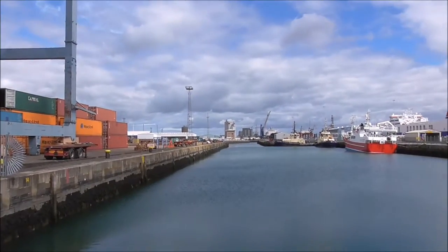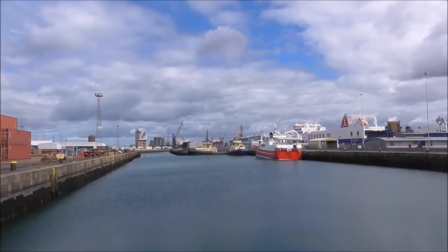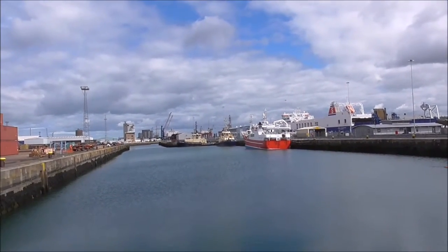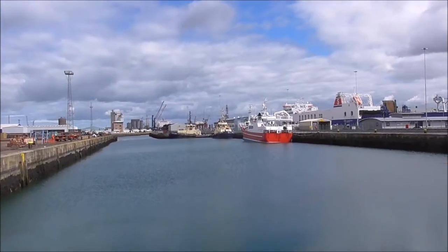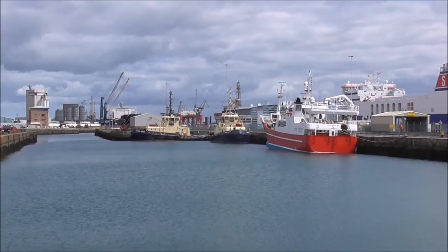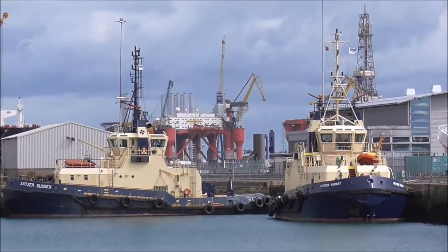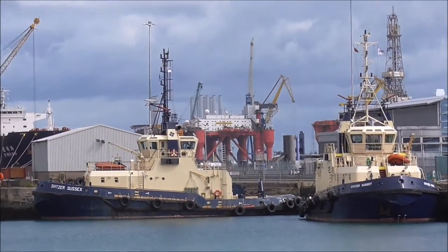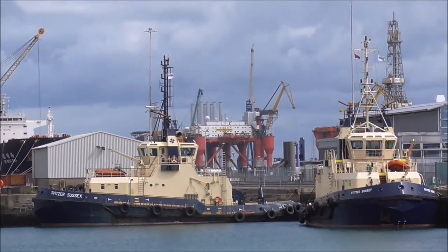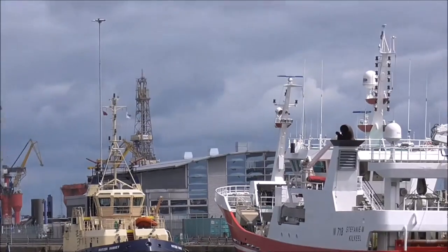I'm just looking into this wee dock here. I don't even know the name of it. There's where they park the tugs up. They bring in the big containers and the big cruise ships.